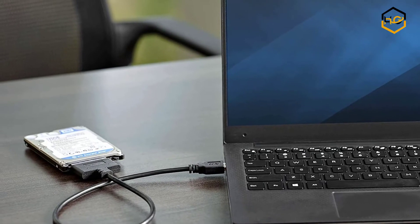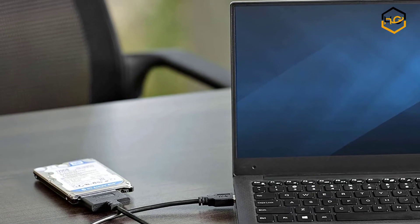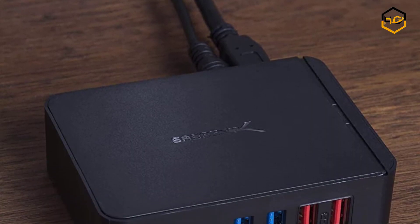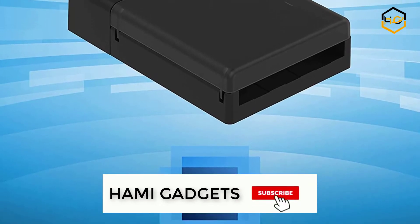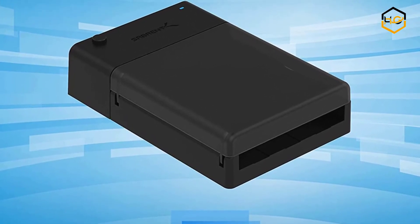Hey guys, in today's video you'll be checking out some of the best hard drive docking stations available in the market. We have combined them according to their quality, capacity, price, user satisfaction and ease of use. You can find out more info about them in the description box below. Make sure to subscribe to our channel and hit the bell icon to be the first to know about any new videos.